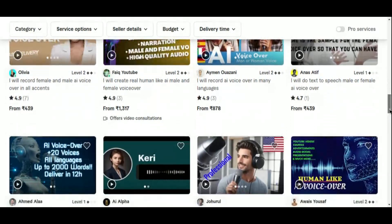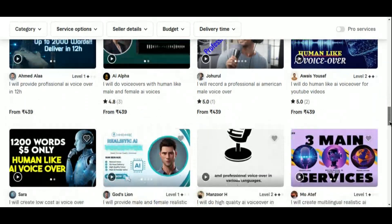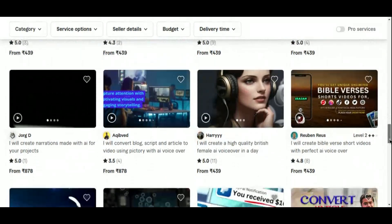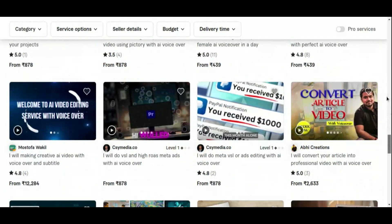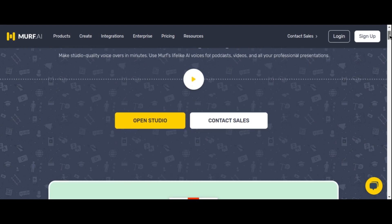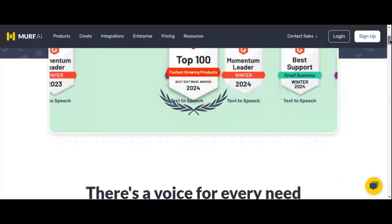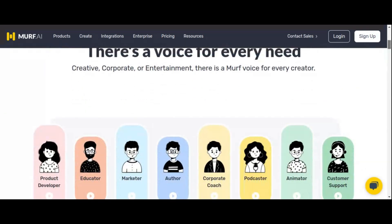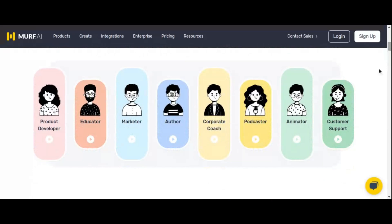To get started, craft a compelling Fiverr gig that showcases your voiceover service. Include samples of your work and clearly outline the benefits of using AI-generated voices. Muff AI is particularly notable for its extensive range of voice options, including various accents, tones, and styles, allowing you to meet diverse client requirements. Its intuitive interface simplifies the process — simply upload your script, select your preferred voice, and let the tool handle the rest.